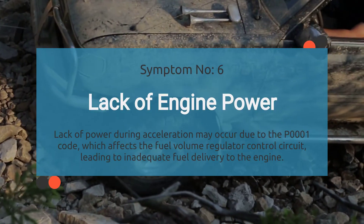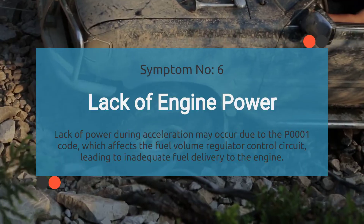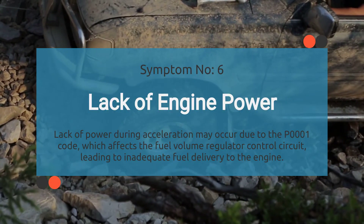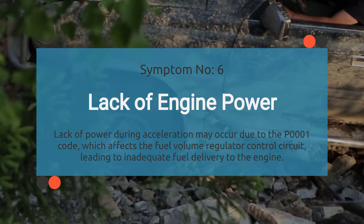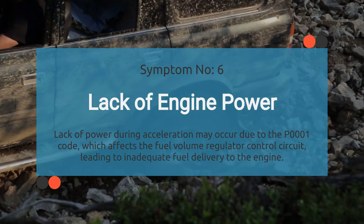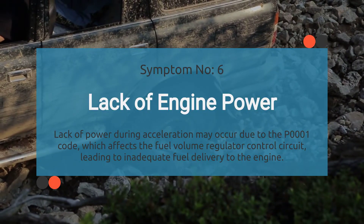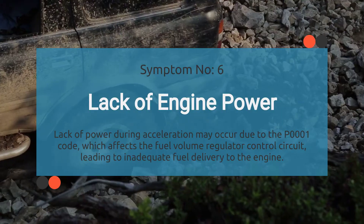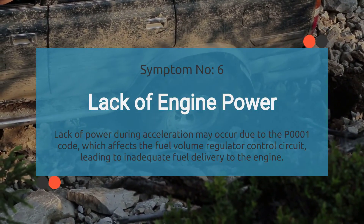Number six: lack of power. Ever feel like your car's lost its mojo, especially when you're trying to kick it into high gear? That could be because of the P0001 code. When this code rears its ugly head, it messes with the fuel volume regulator control circuit, which affects how much fuel gets to your engine. When your engine isn't getting the fuel it needs, you'll feel it in the form of sluggish acceleration and an overall lack of power.